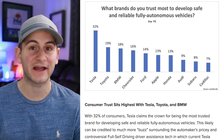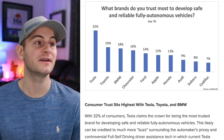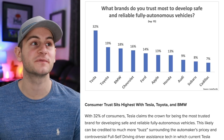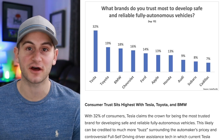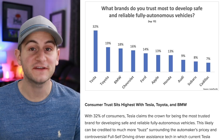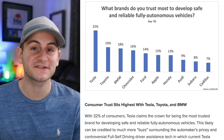A study by AutoPacific surveyed 600 respondents. Tesla took the number one spot for which brands consumers trust most to develop safe and reliable fully autonomous vehicles. With over 52 brands to choose from, Tesla garnered 32% of the votes.